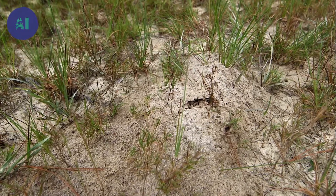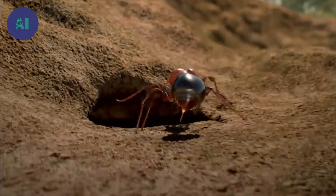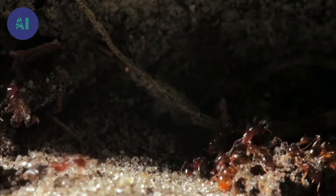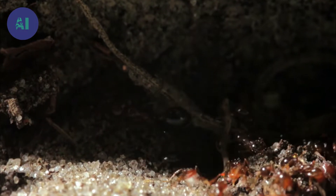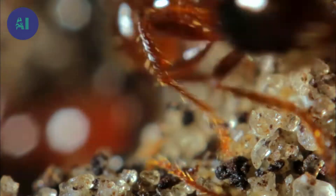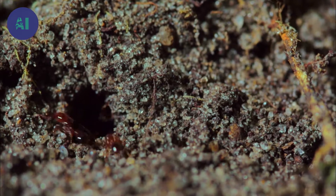The looser the earth, the easier it is to dig. The workers spin a network of galleries, some of which dip all the way down to the water table — the layer of soil that is saturated with water. The workers never stop digging. They are constantly opening new tunnels, connecting them, and adapting them to climatic conditions.